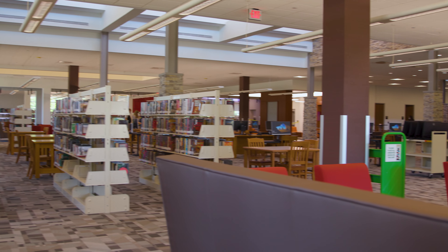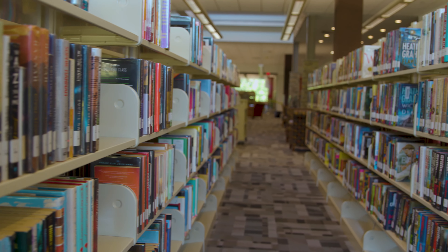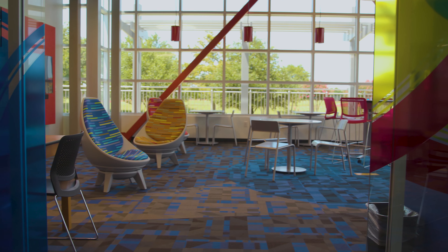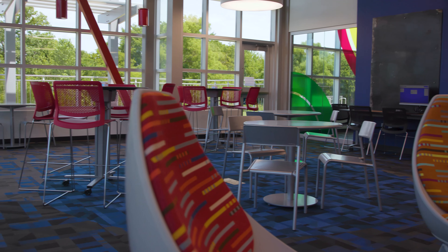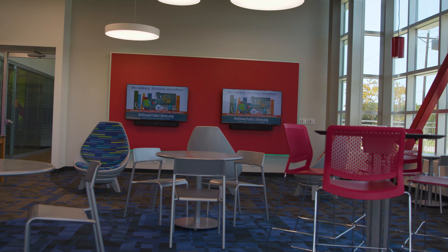The adult collection is going to be separate from the teen collection, separate from the youth collection, so it'll make it easier to browse and find everything. The teens will have their own teen space — a dedicated teen area for lounging, hanging out, doing homework, and studying for any tests, in addition to an outdoor teen patio.